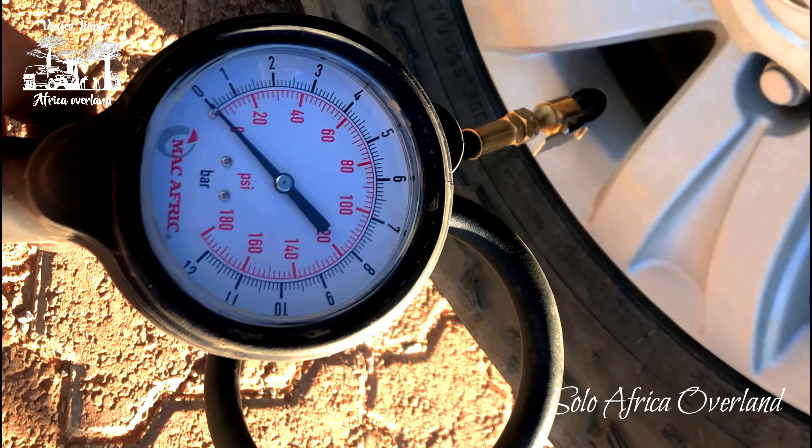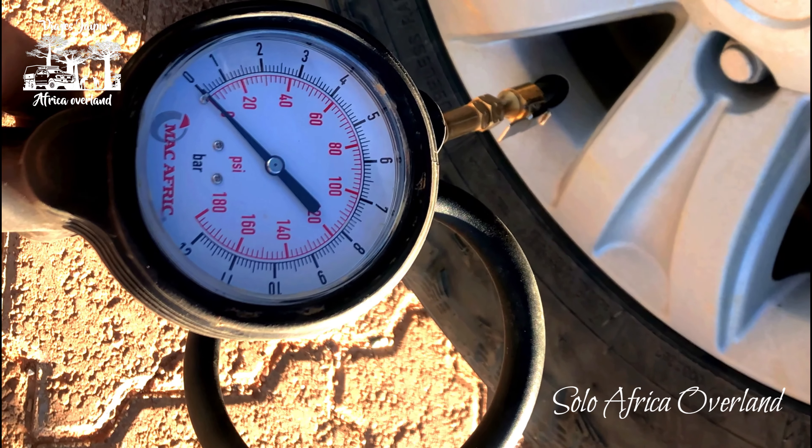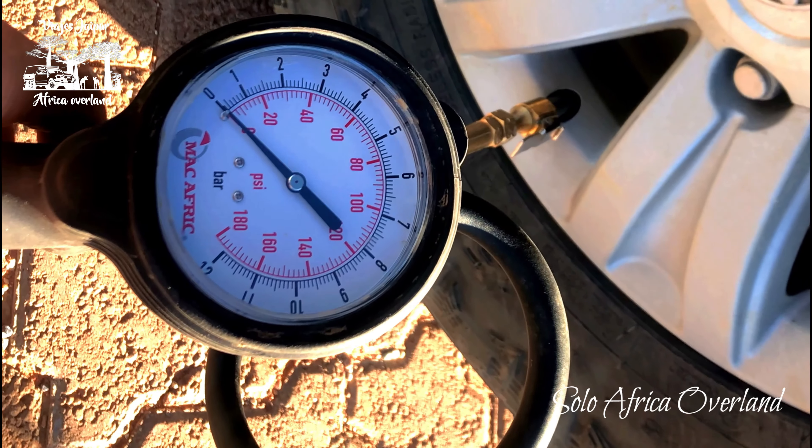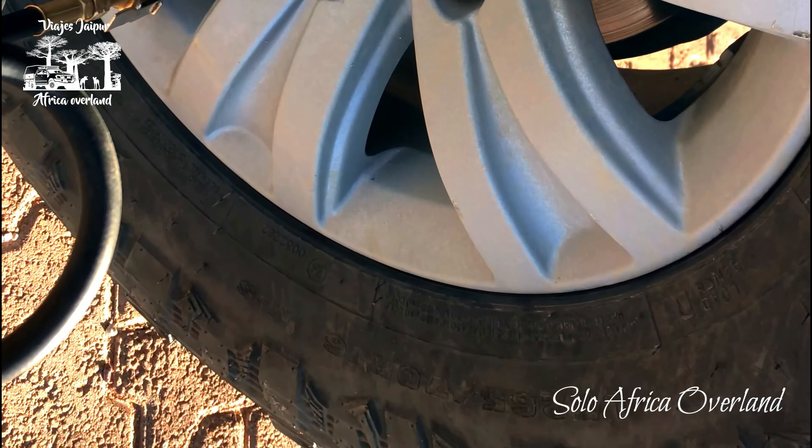The lady at reception said that there are some sandy stretches and most of it is gravel and corrugated, so they recommend bringing the pressure down to 1.6. Finally,